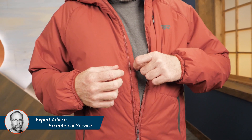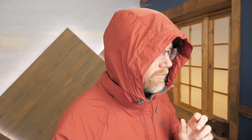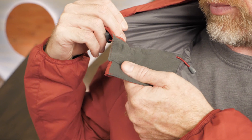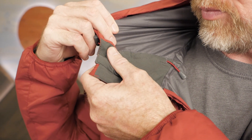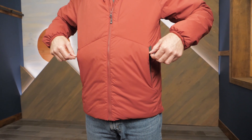A baffle on the front zipper blocks cold air from sneaking in. An adjustable hood provides protection from the elements and warmth. The front of the collar is lined with brushed tricot for comfort.